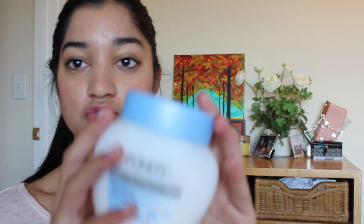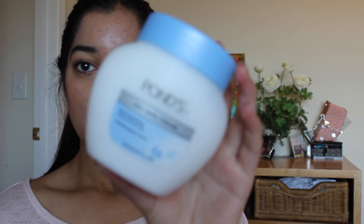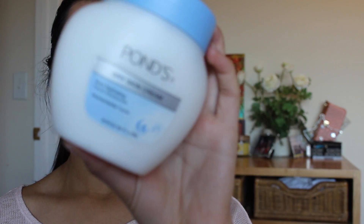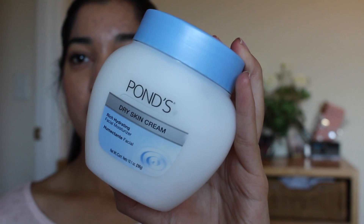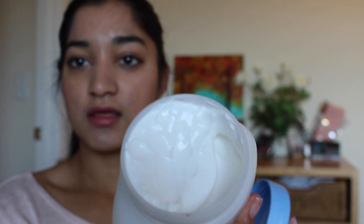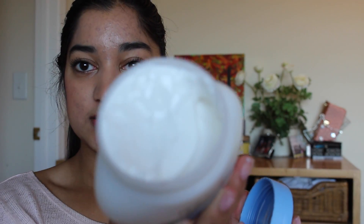Next, I have my Pond's Dry Skin Cream, which I absolutely love. This was in my January favorites, I believe. I have been using this for a few weeks now and I have barely made a dent in it — if you can see — because this is packed with product.